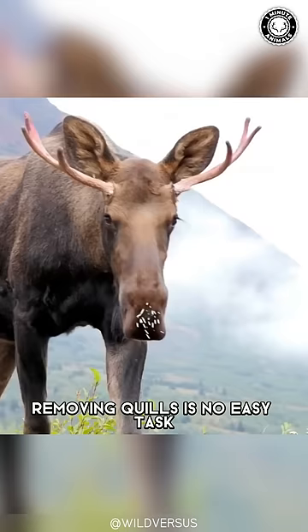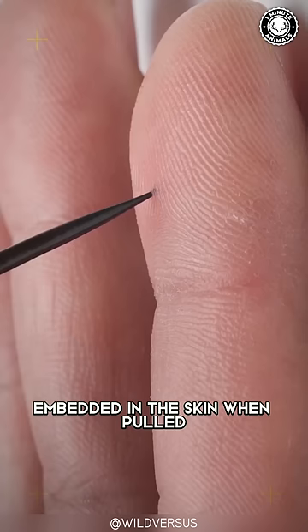Removing quills is no easy task. Their tips are covered in tiny barbs, which become embedded in the skin when pulled.